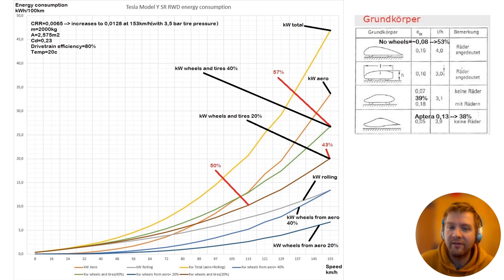Some say it's only 20%, so I have calculated two curves here depending on what figure you use. In some cars it's higher, but electric cars are usually more aerodynamic so the portion is higher. Wheel wells also impact this. Even if you believe only 20% of aerodynamic drag comes from wheels and tires, at 130 kilometers per hour, still 50% of your total energy consumption comes from wheels and tires. That's why you can lower energy consumption so much with narrower, taller tires that also have a good rolling resistance coefficient.